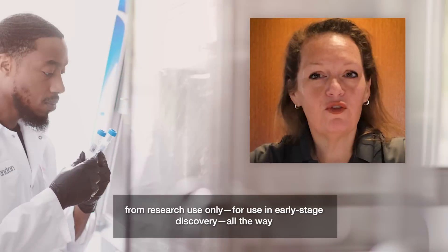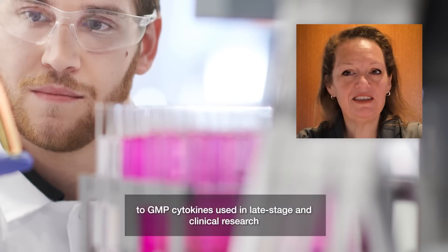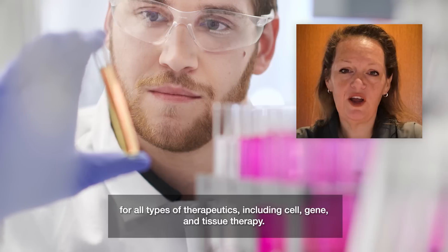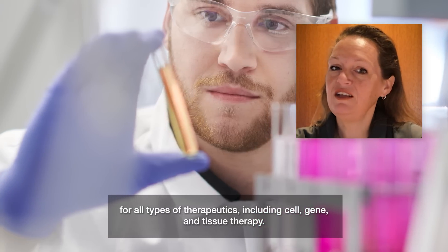PepperTech cytokine products are available for every stage of research, from research use only for use in early-stage discovery, all the way to GMP cytokines used in late-stage and clinical research for all types of therapeutics, including cell, gene, and tissue therapy.